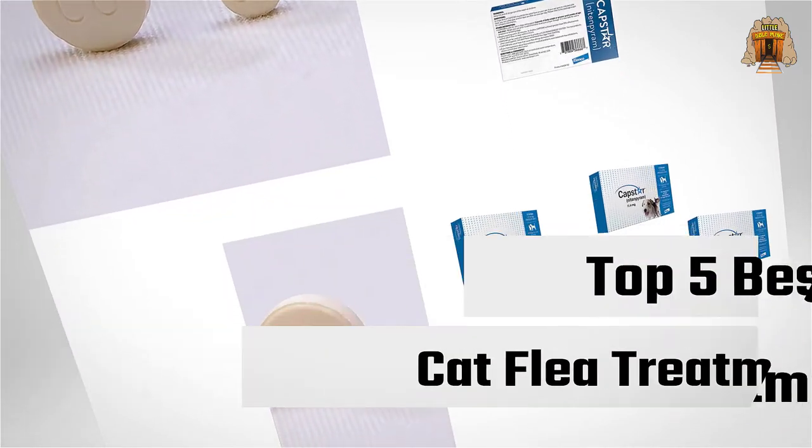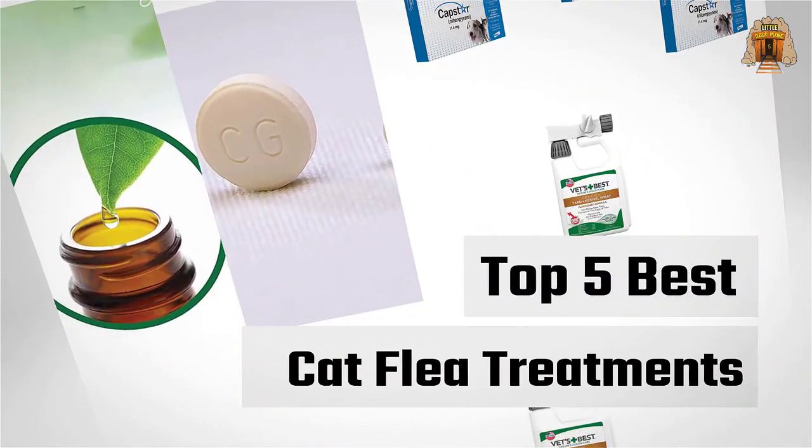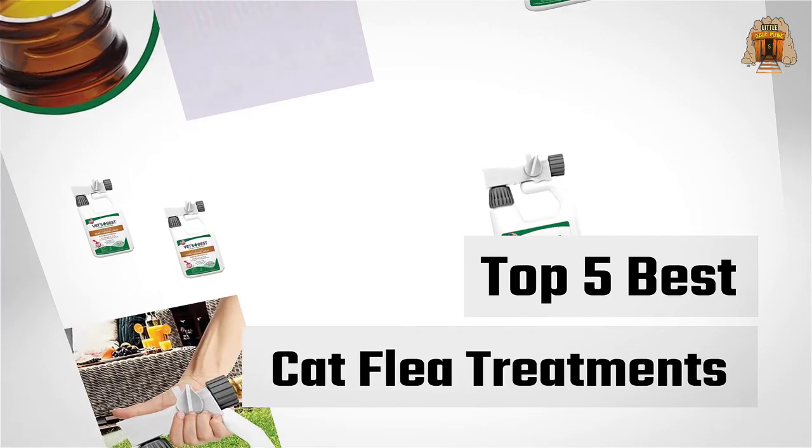Are you looking for the best cat flea treatments? Here we have picked the top five for this time. Let's explore them.